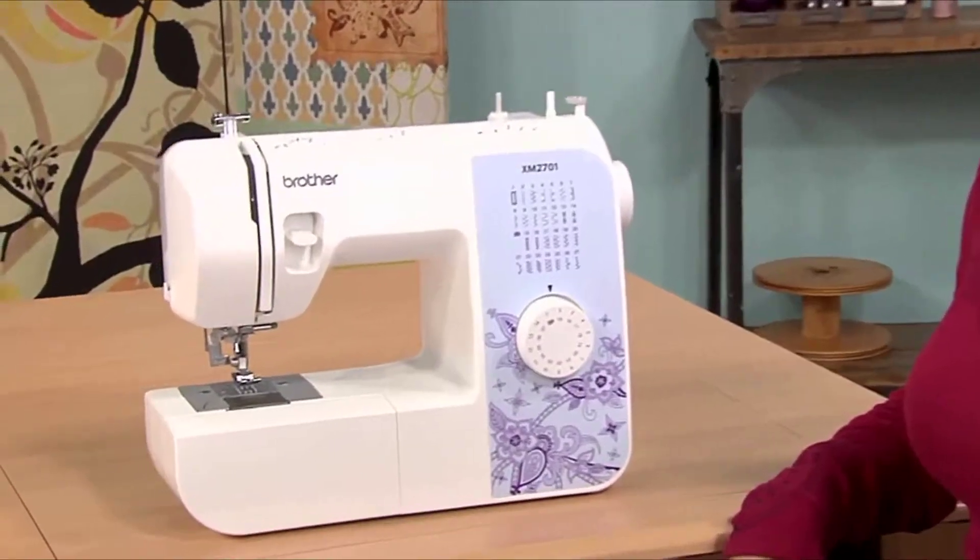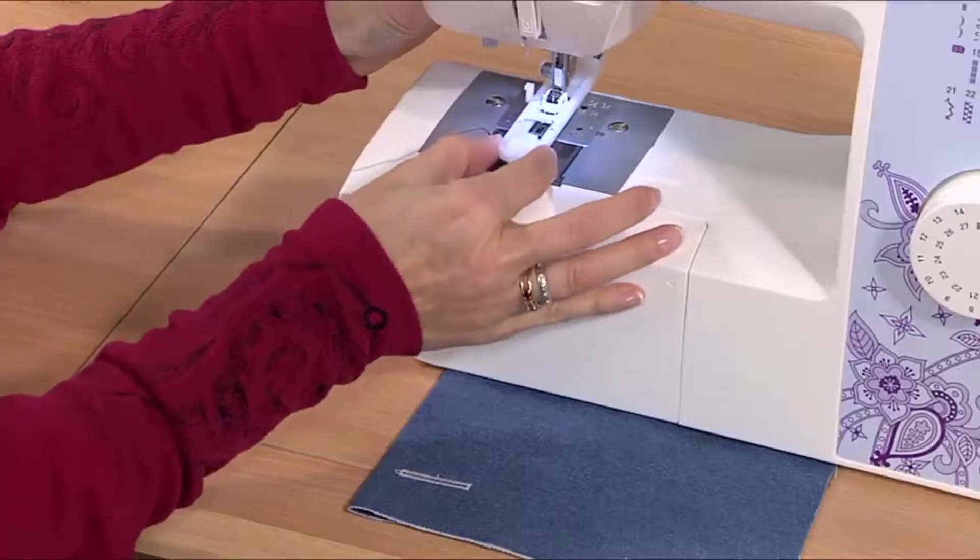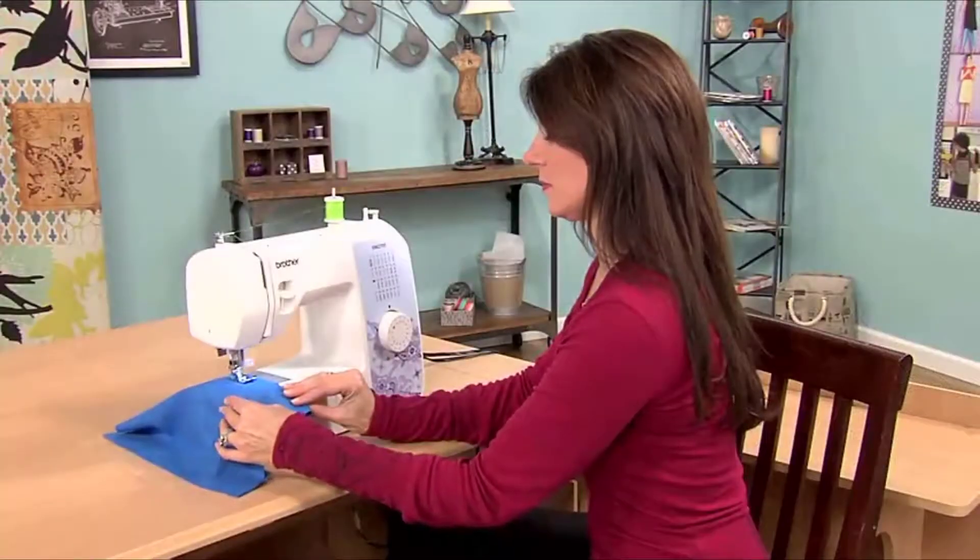Start sewing right away with the easy-to-use Brother XM2701. It's perfect for beginners or for more advanced sewers looking for a great portable machine.